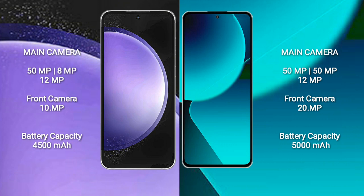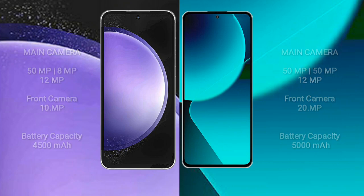Samsung Galaxy S23 FE has a 4500mAh battery with 25W fast charging support. Xiaomi 13T has a 5000mAh battery with 67W fast charging support.